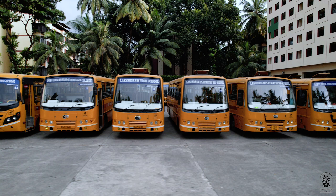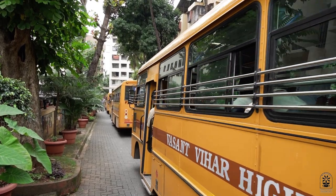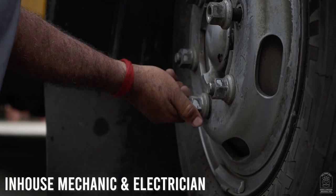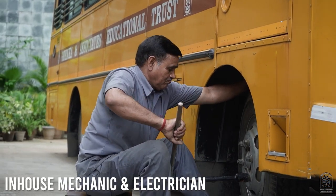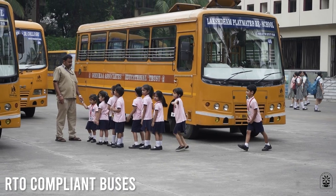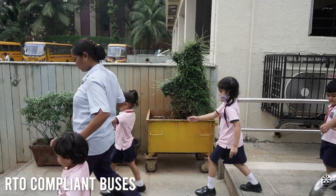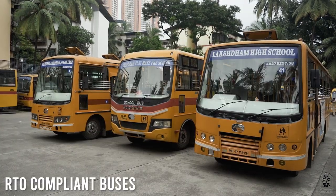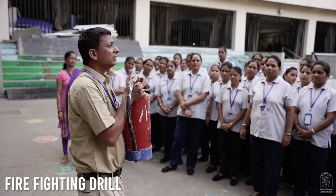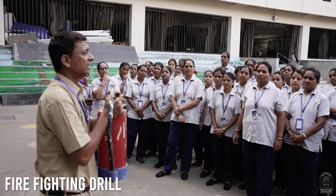A healthy bus needs regular upkeep and maintenance. In-house mechanics and electricians make sure all parts of the bus are in good condition. To guarantee 100% safety and vigilance, all buses are RTO compliant. Firefighting drills are also conducted on a regular basis.